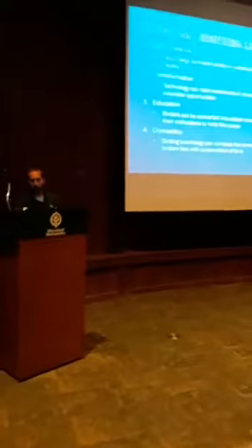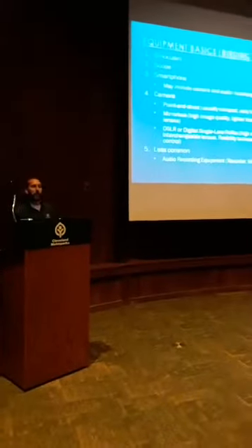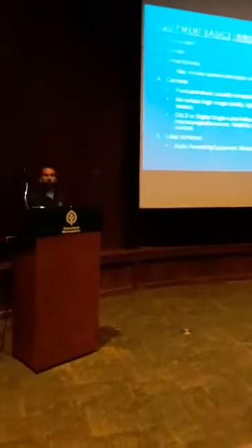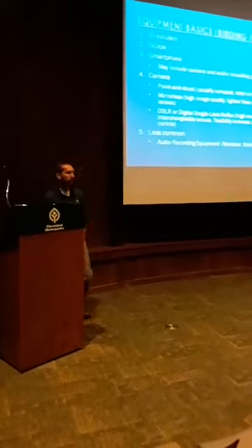I think this would be a good place for a break. Let's take a 10-minute break and then we'll come right back and jump into the second half.